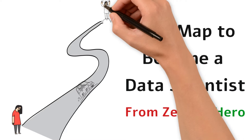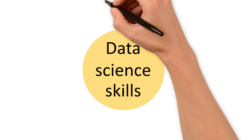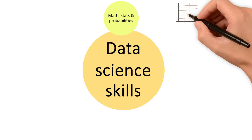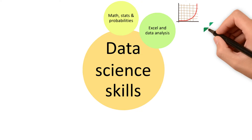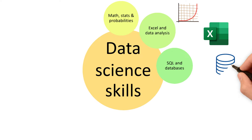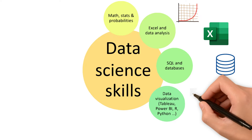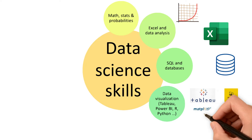All the links to these courses and certificates are available in the description. For the skills, the first one is mathematics, statistics, and probabilities, as it is required for both your analysis and machine learning algorithms. Next we have Excel and data analysis for handling files and analyzing small datasets. We have SQL and databases for relational databases, and data visualization tools such as Tableau and Power BI.